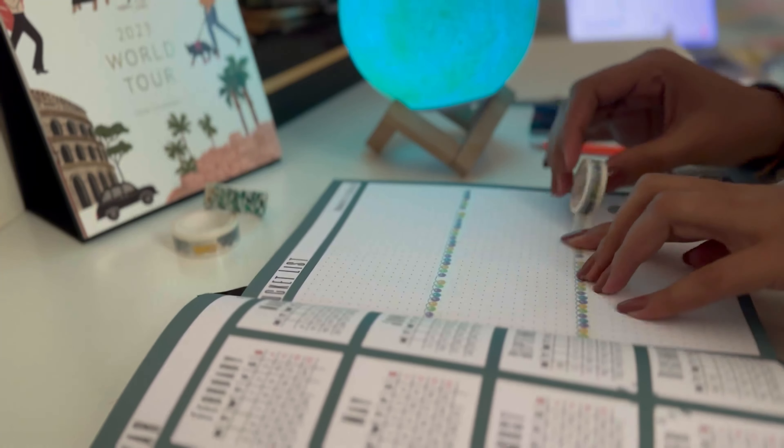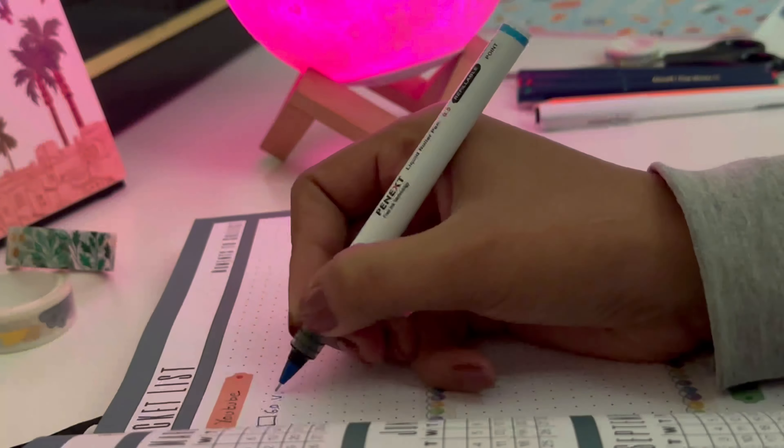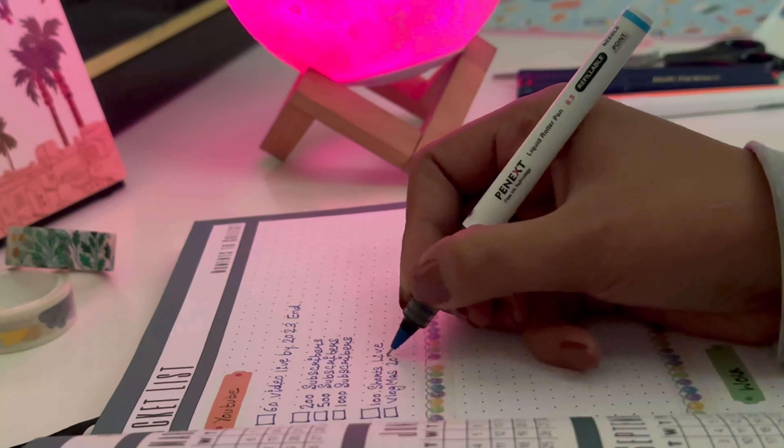Next is the bucket list. I've already created my personal bucket list in the Tall Elephant journal - you can refer to that video on my channel. Here I'm setting up bucket list items related to my YouTube channel, Instagram page, and work life - a few milestones I want to achieve this year. For YouTube, I want to upload 60 videos and reach milestones of 200, 500, and 1000 subscribers. I'm not someone who just monitors numbers, but it does give a good feeling. I also have plans to do Vlogmas this year.